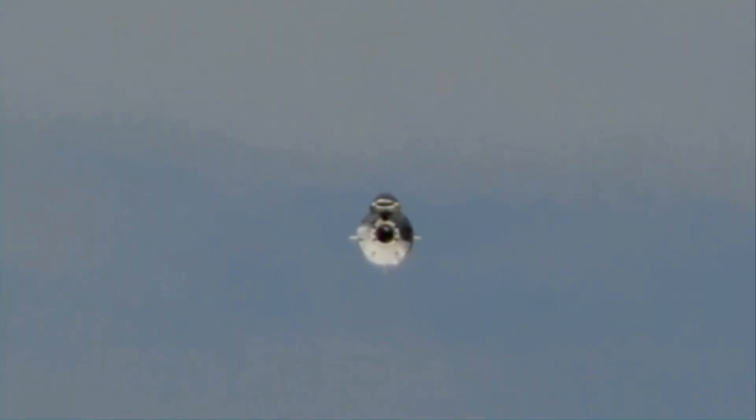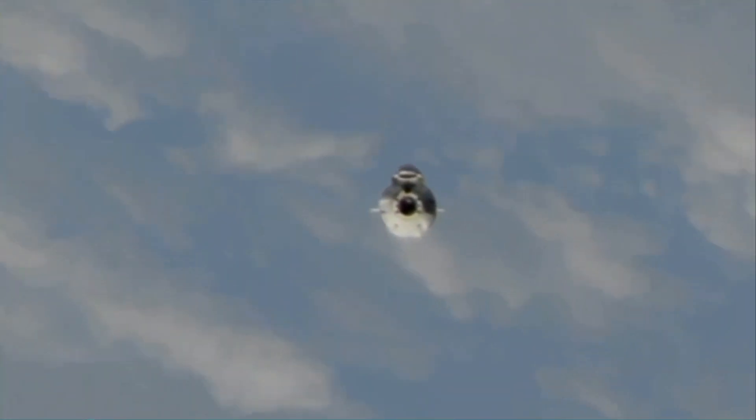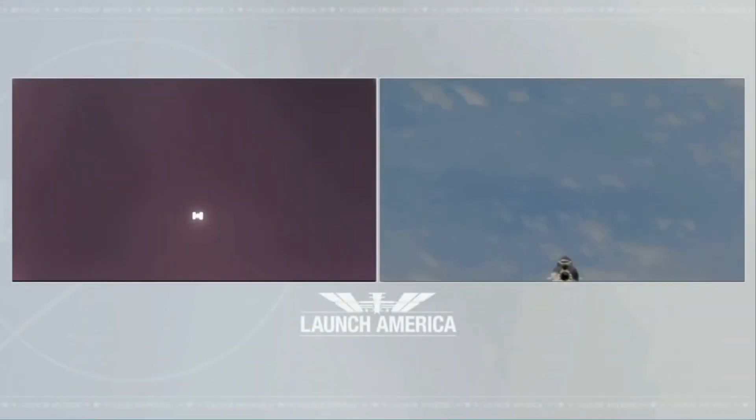The approach initiation burn was done successfully, reported up to the crew and the teams down here on the ground. They're going to do a mid-course burn about midway through their track, up to 400 meters below the space station. That'll come in about 23 minutes from now, and then we're waiting until we get to wait point zero. It should take about 43 minutes for this gentle glide from two and a half kilometers below to just 400 meters below.